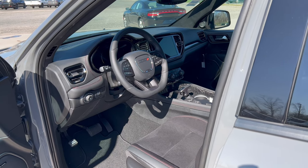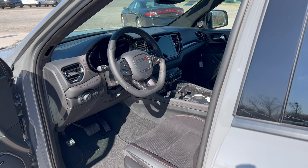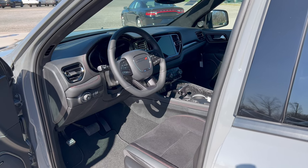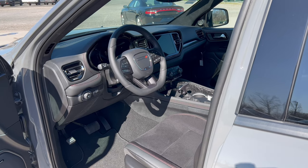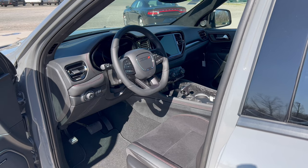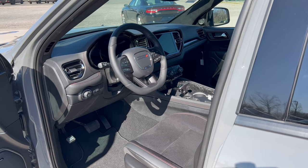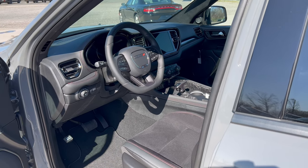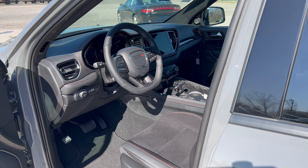An extra $1,000 for the SRT performance seat with second-row fold-and-tumble captain's chairs with six-passenger seating. Then an extra $6,500 for the Premium Package, which gives you premium LED fog lamps, advanced brake assist, suede headliner, power sunroof, premium instrument panel, power eight-way driver seat with memory, and eight-way passenger seat.